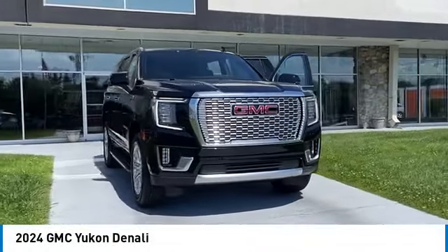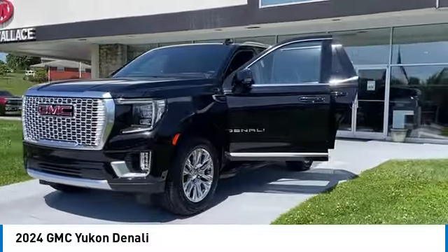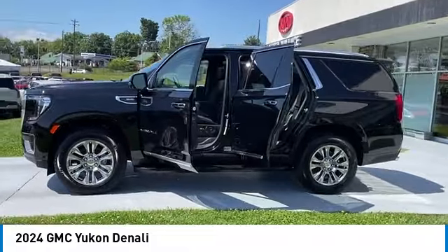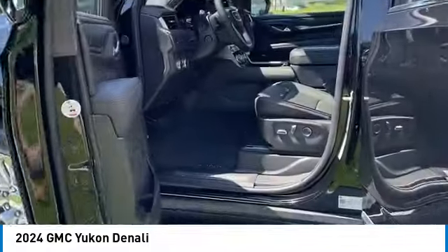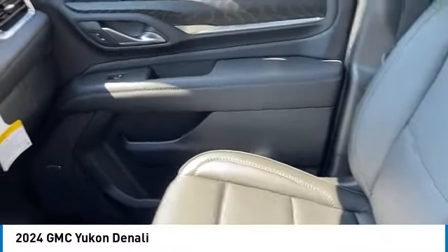Stop by and take a look at the 2024 Yukon. Peace of mind comes standard with GMC's powertrain warranty and Yukon's five-star frontal crash test rating. Boasting a Vortec 5.3 liter V8 with active fuel management and flex fuel, Yukon is agile and capable.